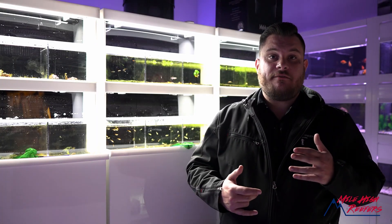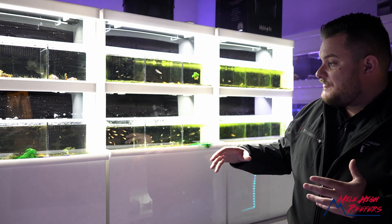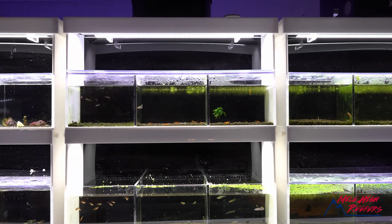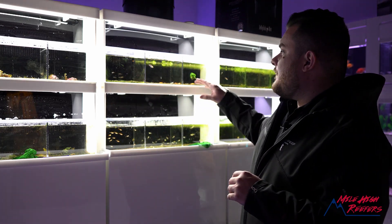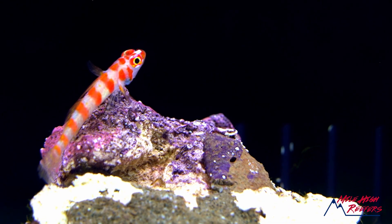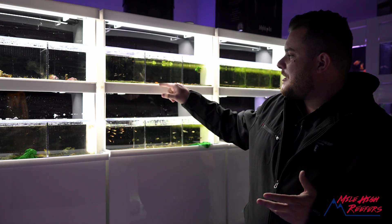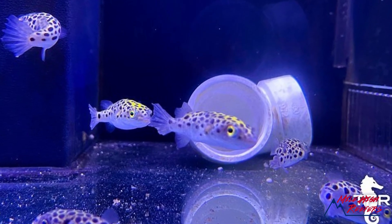We do a little bit of everything here — both freshwater and saltwater. One of the biggest emerging markets we notice are nano tanks. We took the middle of the store and built all these custom nano sections. A lot of people start with little four and five gallon Pico reefs. Neocaridina is a really big one. We've set all these fish aside for folks who say, 'I've got a five gallon tank — I don't want a giant clown trigger.' How about some Celestial Pearl Danios, Neocaridina, or pea puffers? These are so popular.